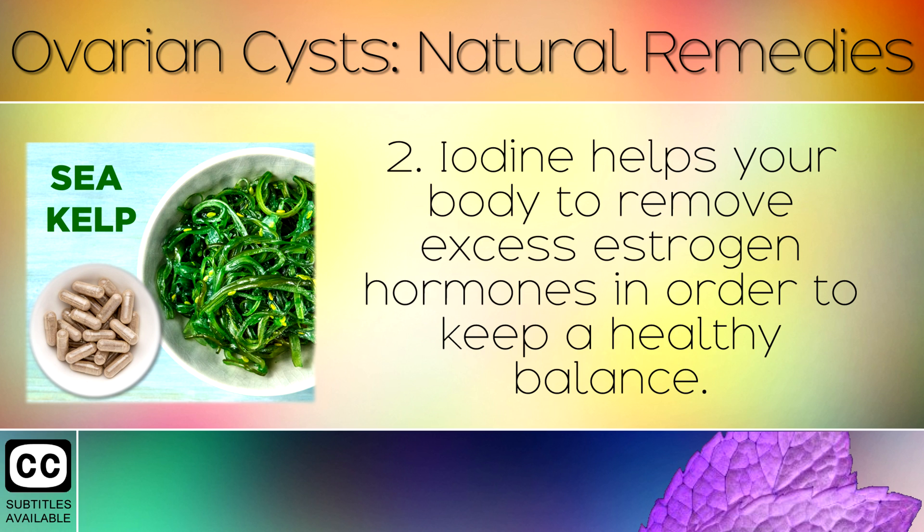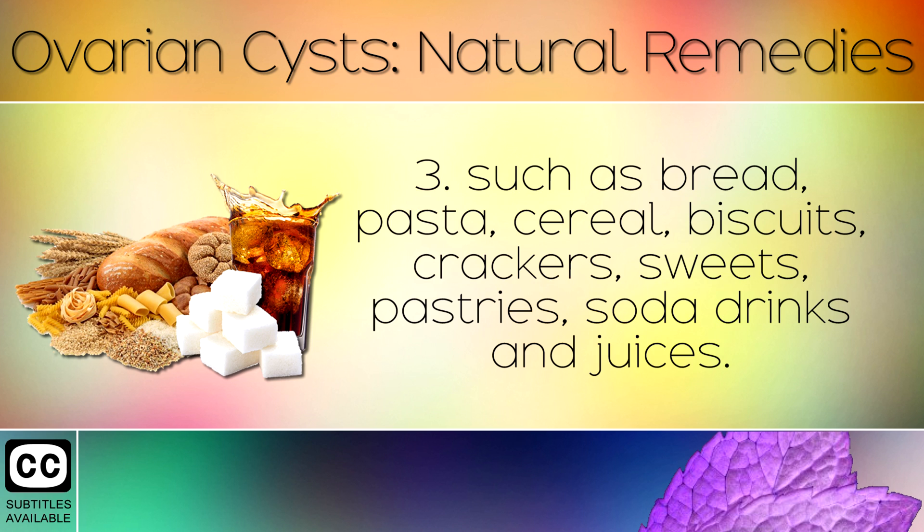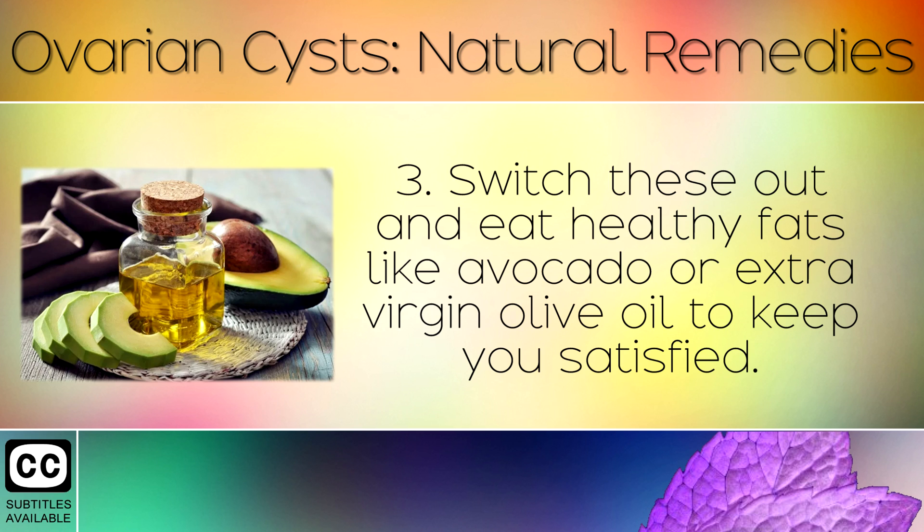Iodine helps your body to remove excess estrogen hormones in order to keep a healthy balance. 3. Remove refined carbohydrates, processed grains and sugars from your diet such as bread, pasta, cereal, biscuits, crackers, sweets, pastries, soda drinks and juices. These starchy and sugary foods can cause problems with your hormone balance and raise estrogen levels. Switch these out and eat healthy fats like avocado or extra virgin olive oil to keep you satisfied.